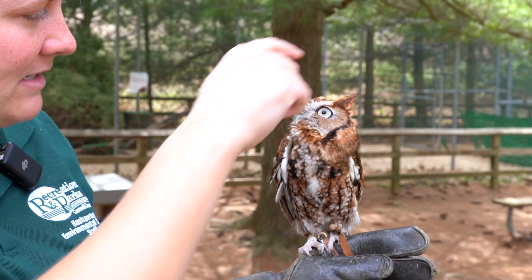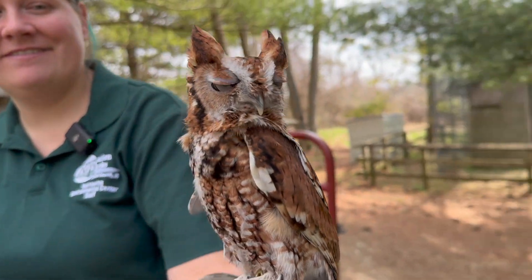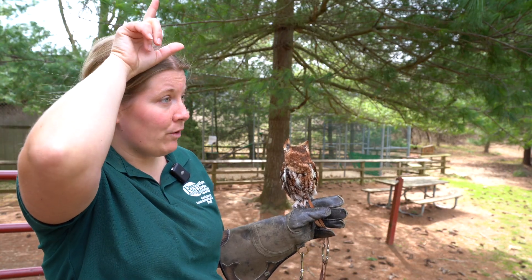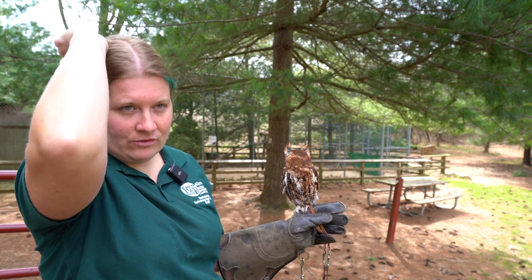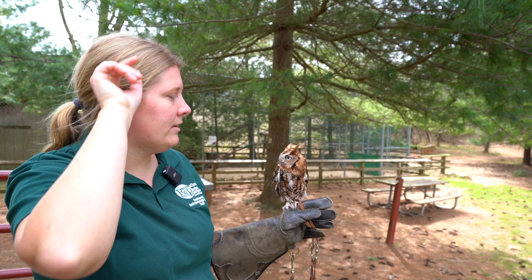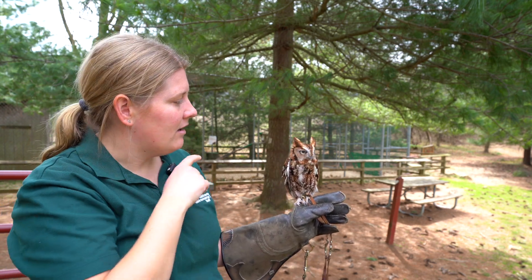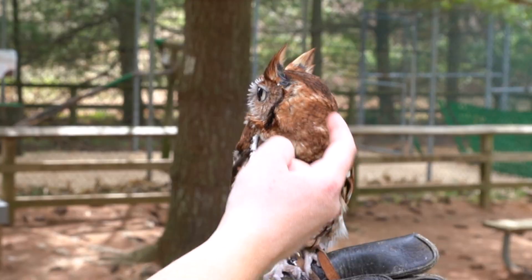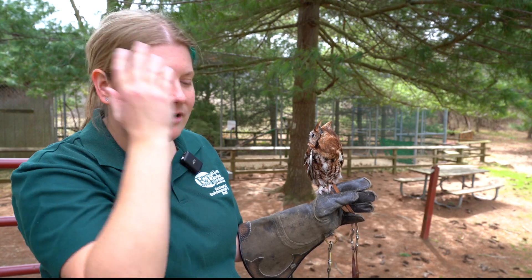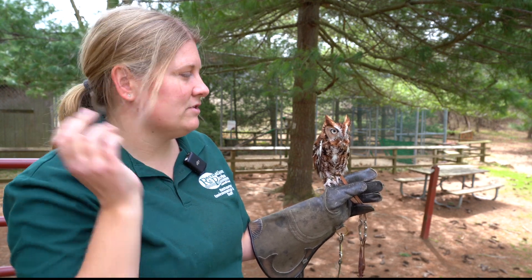Owls have tufts on the top of their heads — those are not ears, they are just tufts of feathers used for communication. Right now he's alert and seeing what's going on. If he's really angry or scared they'll pin back; if he's super interested in something they'll go way forward; if he's relaxed they'll sit at half mast. His actual ears are along the dark lines on the side of his head, same as ours, and the feathers cover them just like long hair would cover our ears.